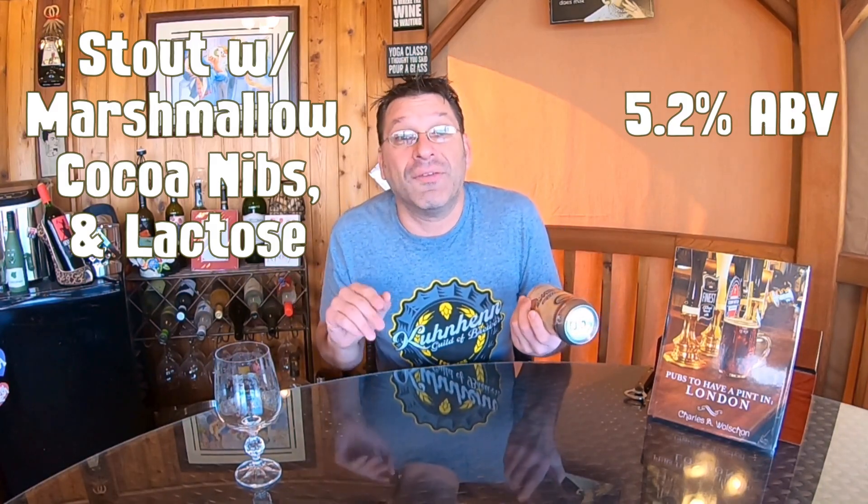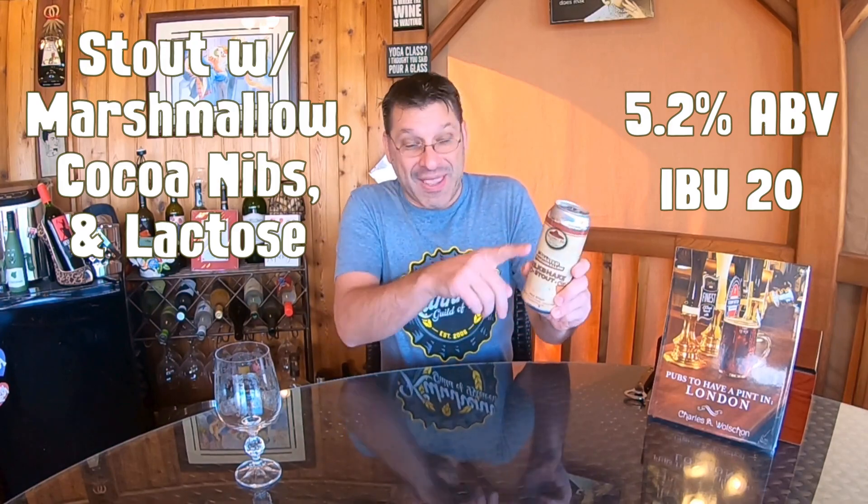We are tasting one of their flagship beers — this is their Toasted Marshmallow Milkshake Stout. This beer is a stout brewed with marshmallow, cocoa nibs, and added lactose. Interestingly, the can also reads 'ale with milk sugars, cocoa nibs, and marshmallow.' Either way, this milkshake stout clocks in at 5.2% ABV with an IBU of 20.